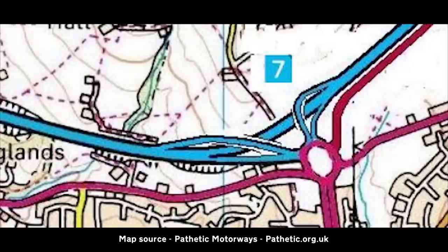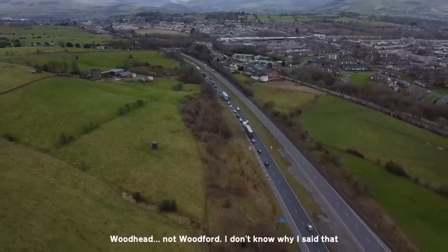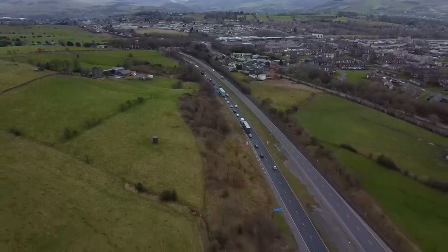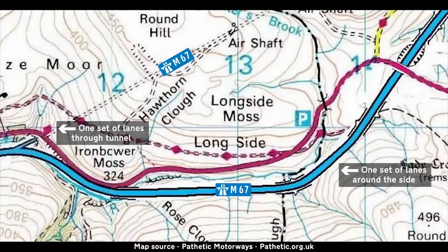The original plan for the M67 continuing at Junction 4 was certainly an ambitious one. It would see the motorway make its way up into the Pennines, and one idea at Woodford was for the motorway to reuse an old railway tunnel. Because this old railway tunnel was already there, it would have been quite a cheap option, but there was one problem — it wasn't really big enough to fit a full-scale motorway through it. So they came up with the idea of sending one set of lanes through the tunnel and another set around the side.